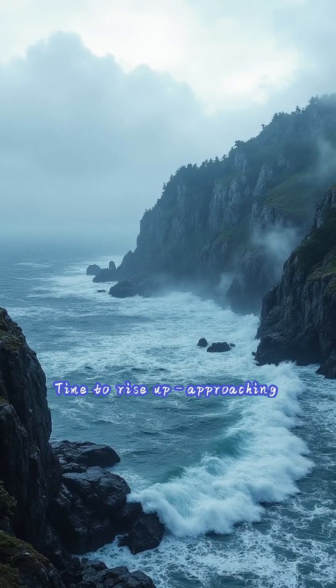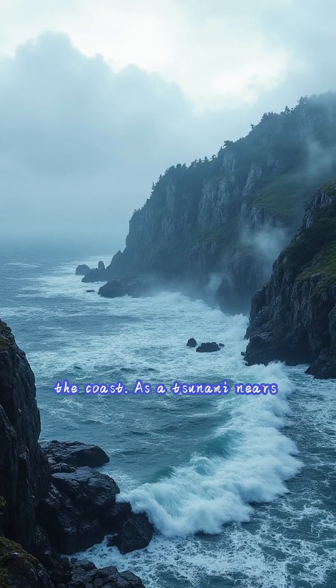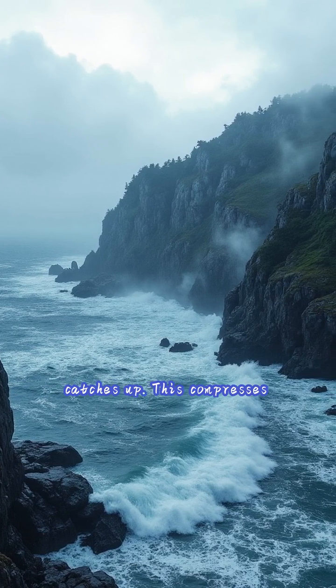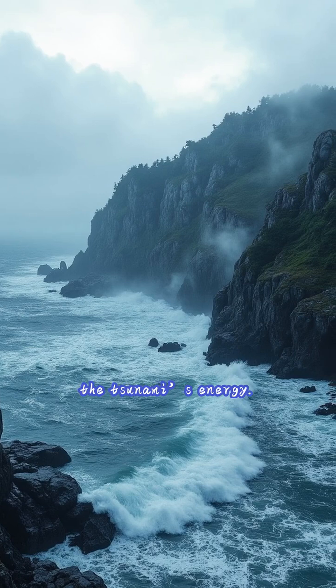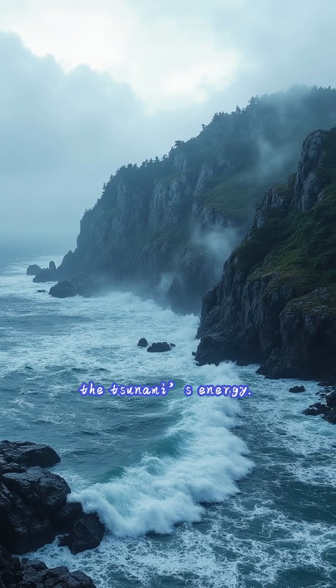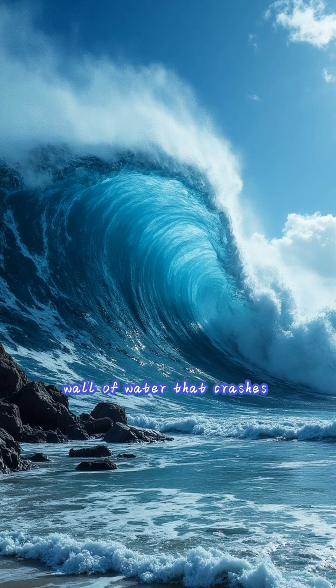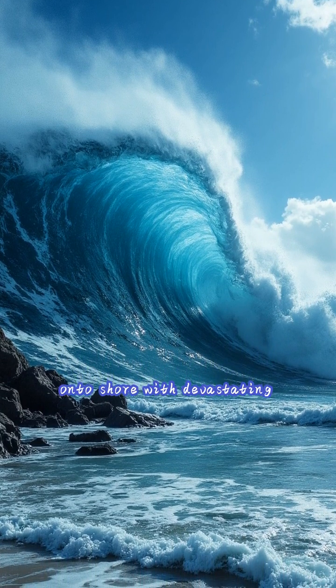As a tsunami nears shallower coastal waters, its front slows and the back catches up. This compresses the tsunami's energy. The wave dramatically increases in height, forming a towering wall of water that crashes onto shore with devastating force.